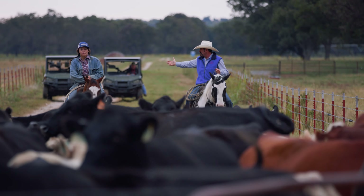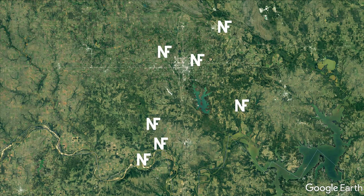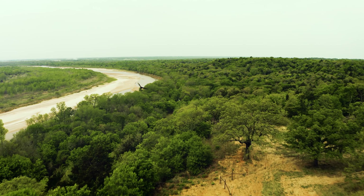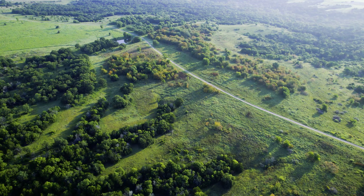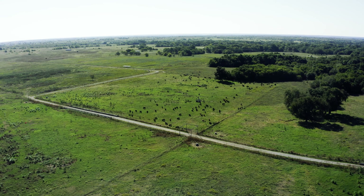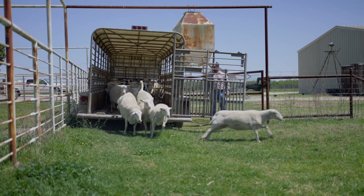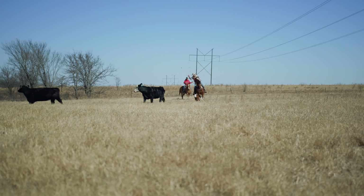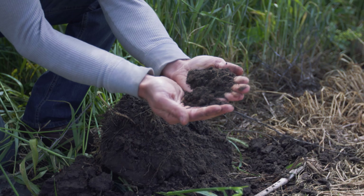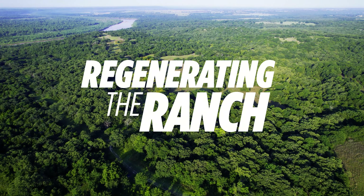Our regenerative journey started with seven research ranches, a total of 14,000 acres, located across southern Oklahoma. Each ranch property is unique in topography, use, and history. We want to take you along on our journey, showing you the challenges, the lessons we've learned, and the victories along the way to regenerating the ranch.